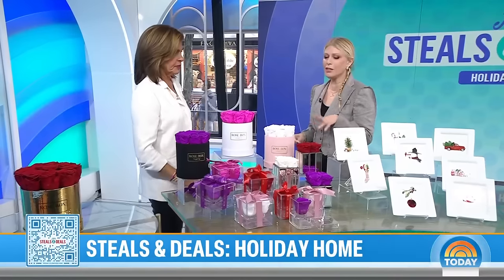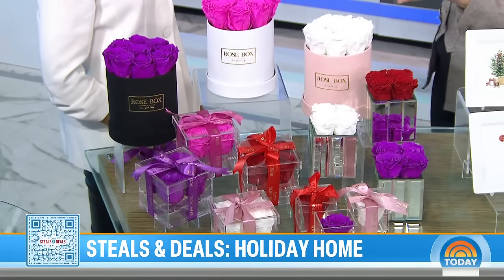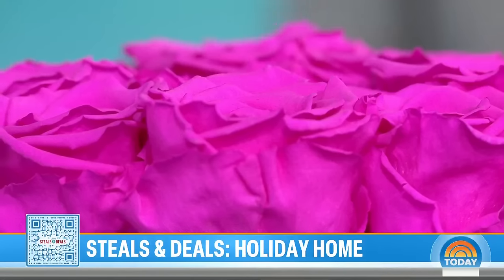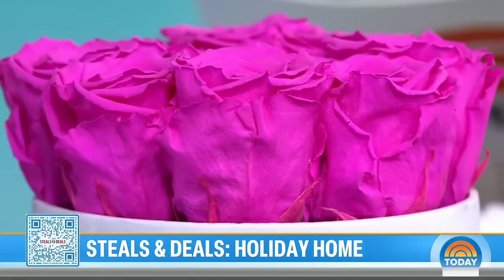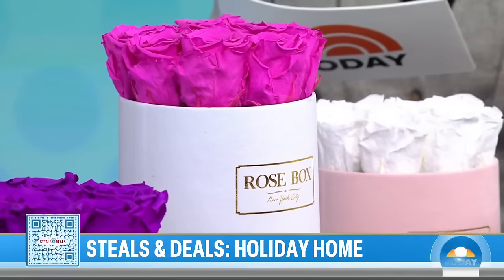I thrive during this time. I love this product. This is great because you send flowers and — like me — you could kill anything if you don't water it. But you don't have to with these. Think about the investment you make when you're sending flowers, and then this is the alternative: Rose Box NYC Flower and Jewelry Box.